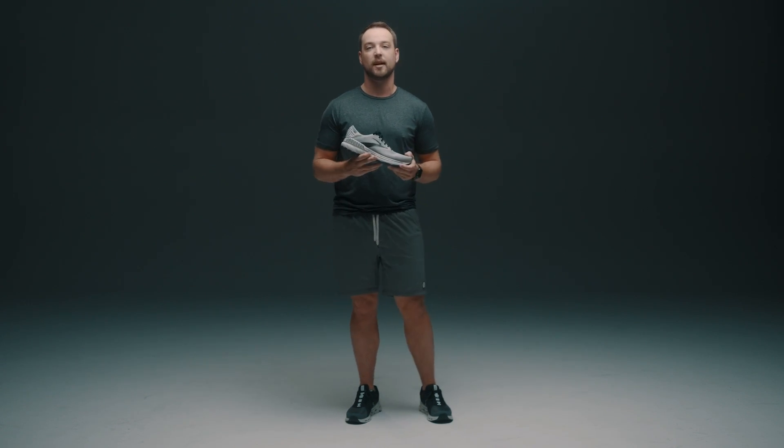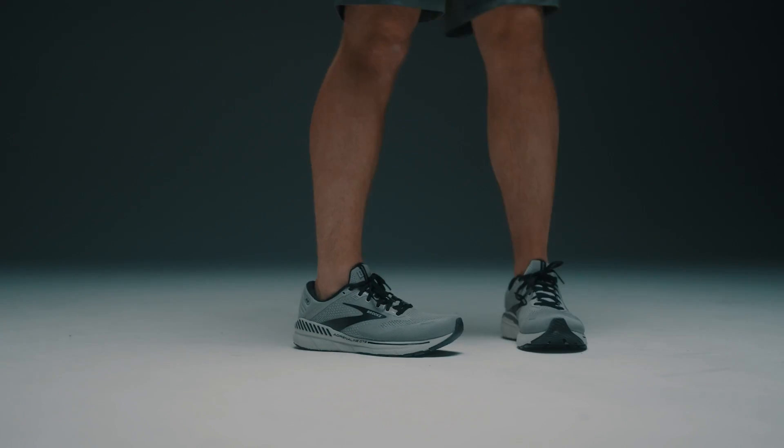This shoe is most commonly seen in that entry-level runner but can also work all the way up to our expert runners. For those of you looking to train for a 5K or maybe even a half marathon this year, this is the perfect option for you.